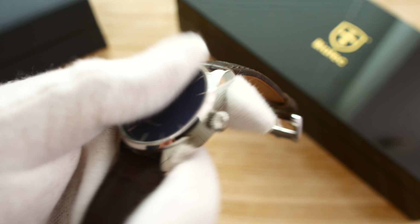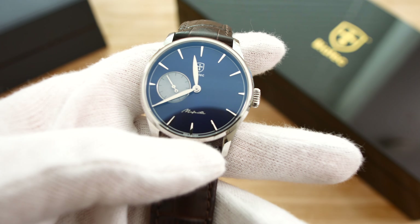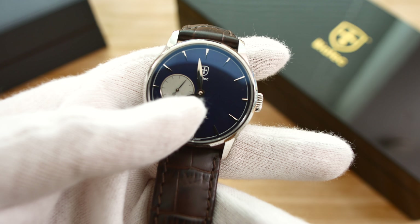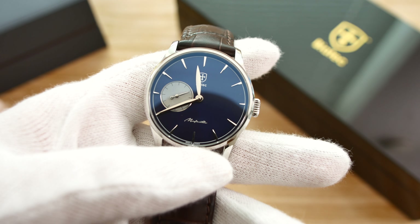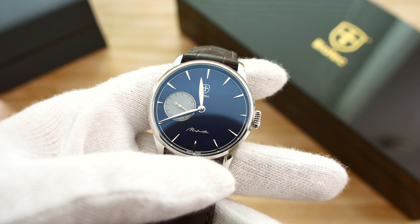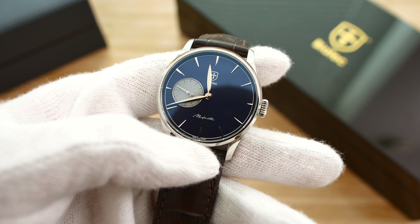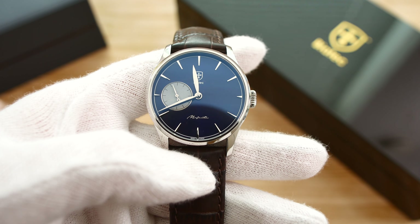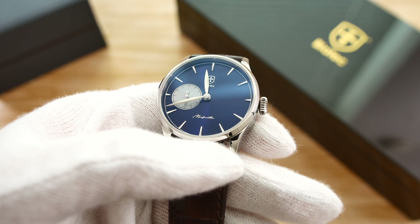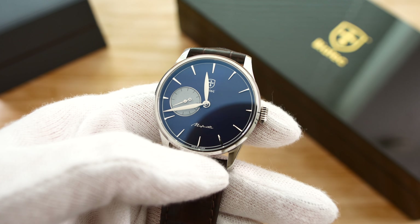The dial is blue and features a very subtle sunburst effect. It has applied and beveled markers which taper down towards the center, and a very pronounced sub-dial with the small seconds hand running at 9 o'clock. It is a gray sub-dial with a concentric pattern — not really visible in the video or in real life when the watch is on your wrist, but if you get close enough you will notice it. The hands are beveled, giving off nice reflections in different lights, styled in the leaf style. At the top is the Biatec emblem and text, and the Majestic model signature at 6 o'clock is applied and gives off nice reflections depending on the light.